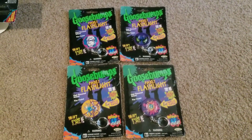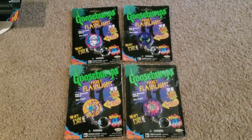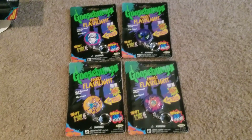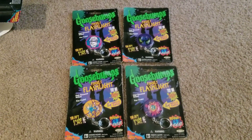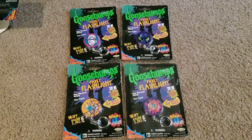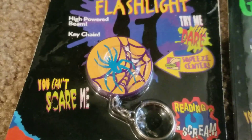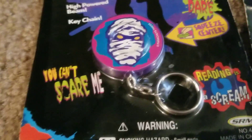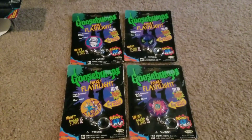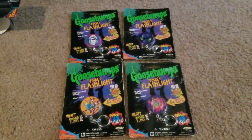Next, you see here a set of all four of the Goosebumps pocket flashlights. I picked all four of these up at once. You usually come across these opened, but I came across somebody selling all four of them brand new in the plastic cardboard, so I definitely had to pick those up. They're really cool — they're small, but they're just really neat-looking. To find them like this is pretty impossible.